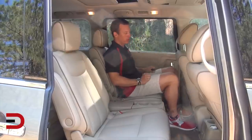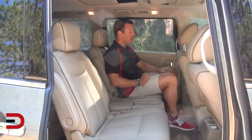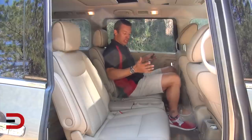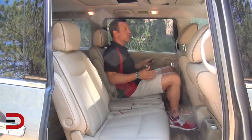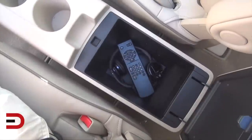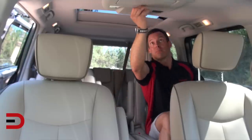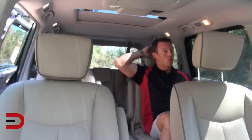Clearly, plenty of legroom here in the second row of seats — I think this would be my second choice on where I'd sit if I wasn't driving. Captain's chairs back here, plenty of room, cup holders here in the center, and there's even another center console with some storage. There's a DVD player that pops down — it's an 11-inch screen, which is pretty cool.